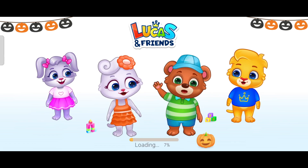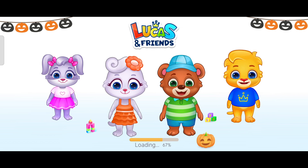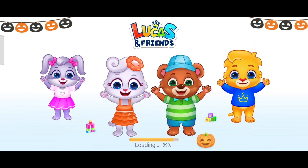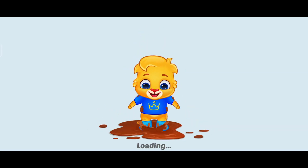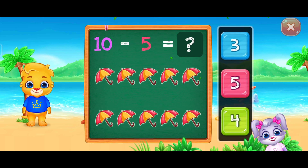Hi, I'm Brody. Hi, I'm Lily. And we're Mocus and Friends. We're in the math. Let's practice subtraction.